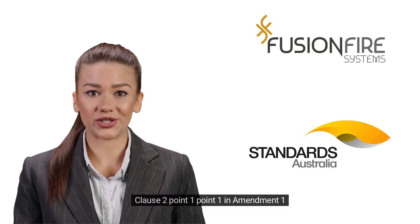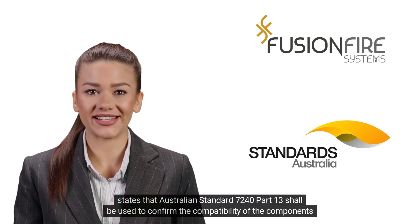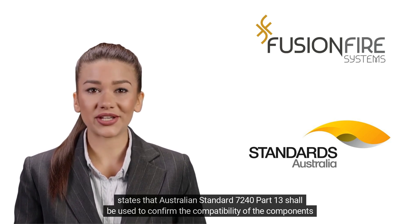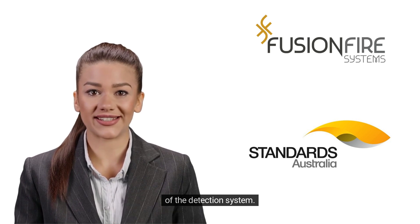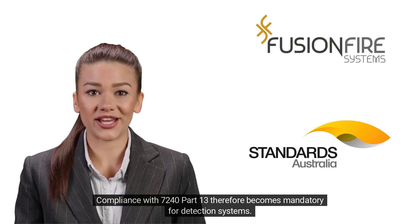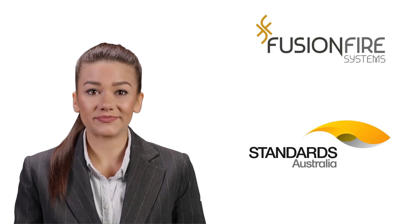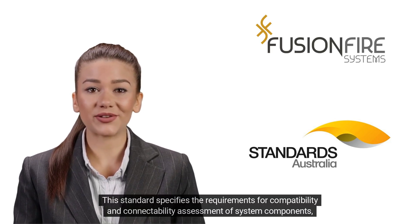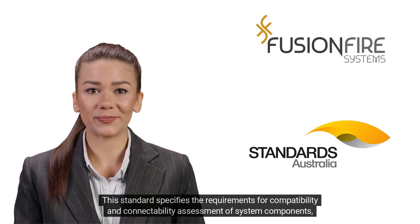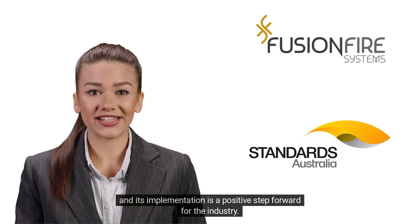Clause 2.1.1 in Amendment 1 states that Australian Standard 7240 Part 13 shall be used to confirm the compatibility of the components of the detection system. Compliance with 7240 Part 13 therefore becomes mandatory for detection systems. This standard specifies the requirements for compatibility and connectability assessment of system components, and its implementation is a positive step forward for the industry.